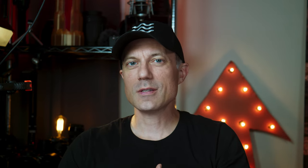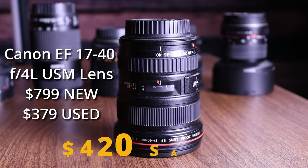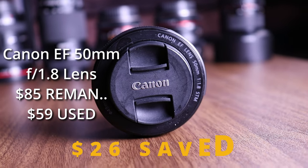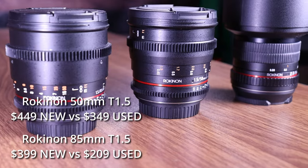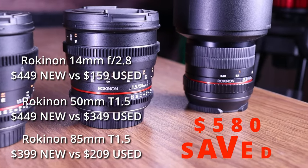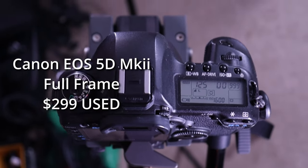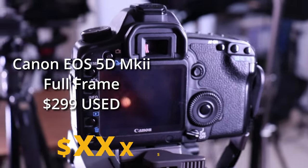Here are a few examples of some used camera gear that I purchased with their prices listed. To help put you at ease, let's walk through a few questions that many people have asked about buying used camera gear. I'll answer from my experiences so far. Full disclosure — I'm usually buying from either Adorama, Amazon, or eBay.